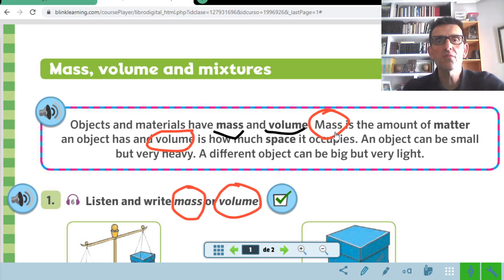And the second concept we learned was the volume. What is the volume? The volume is the space that something occupies. El volumen es el espacio que algo ocupa. This occupies a space, and this occupies another space. Which one has more volume? The mobile phone or the felt tip? Of course, the mobile phone. They have different volumes.